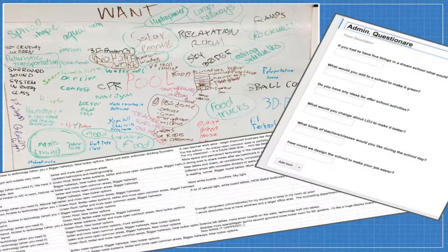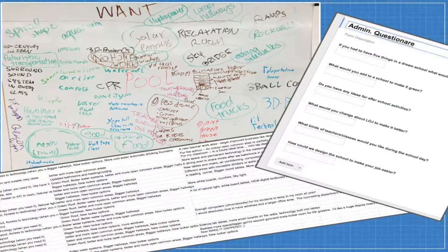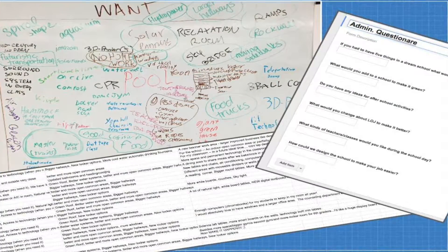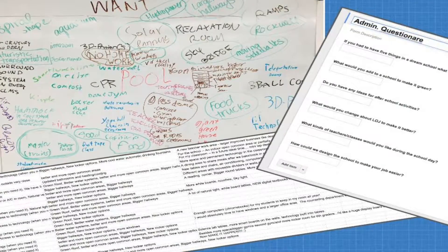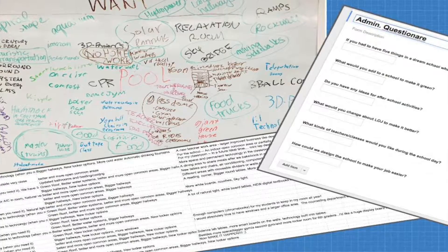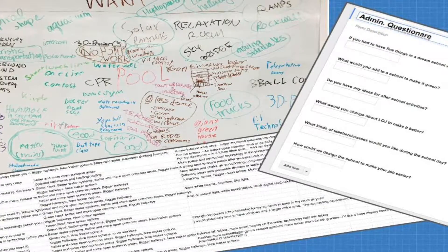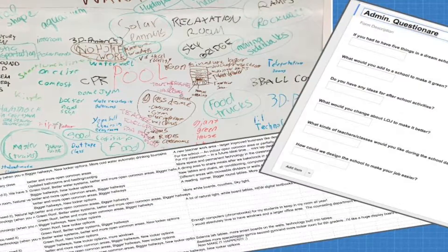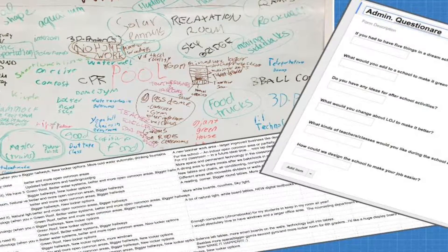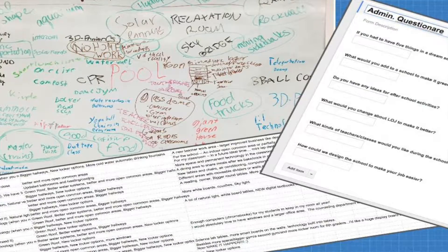When we came together as a team, we brainstormed a list of wants and needs for our new school. We did lots of research towards the input of all users of the school through Google surveys. Responses from students, teachers, and staff included better educational experiences, more green initiatives and energy, and technological advancements for the learners of tomorrow. This led us to our program of design.